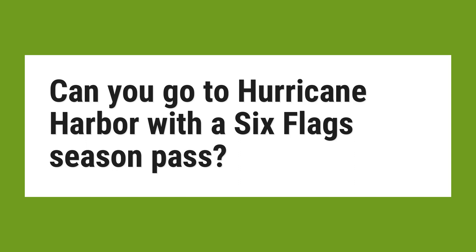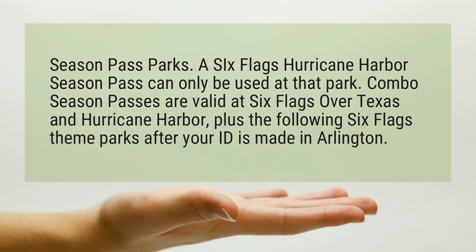Can you go to Hurricane Harbor with a Six Flags Season Pass? Season Pass Parks.